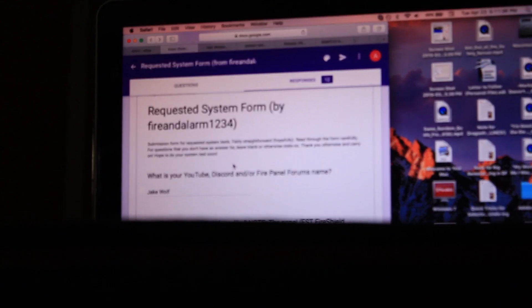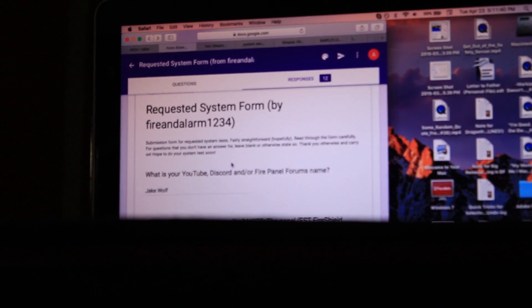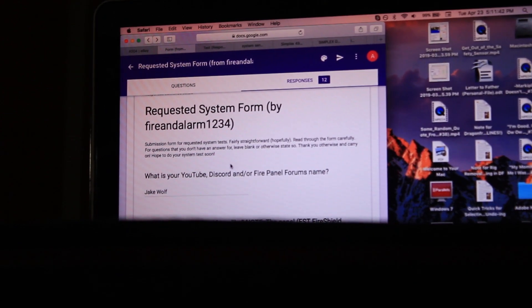This is New System Test 17, also known as Requested System Test number 68. This time I'm not joined with anyone today, but this was requested by Jake Wolf once again. So we're going to be doing your requested system test, so let's begin.